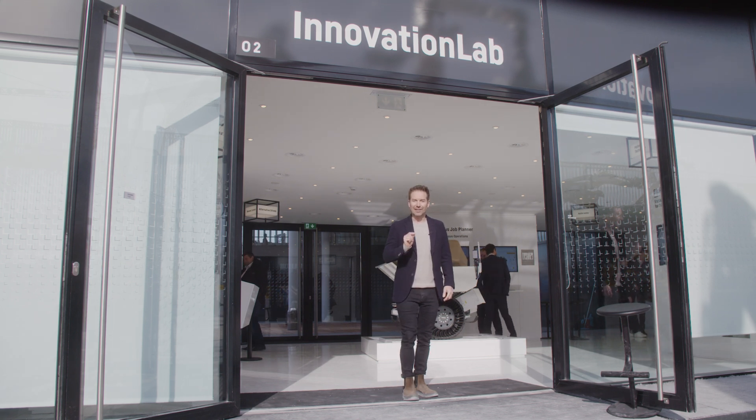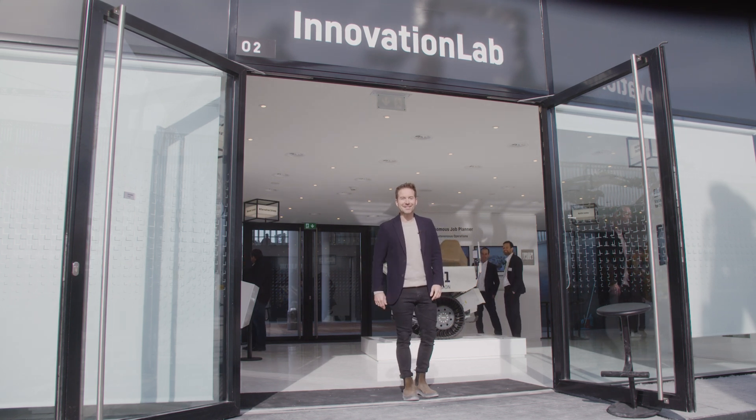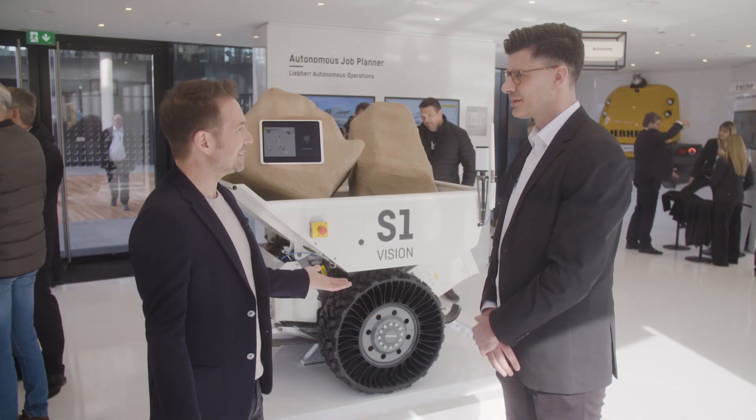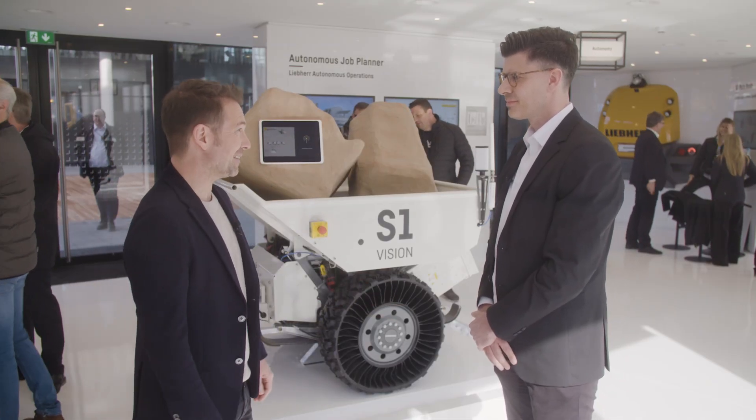This is exactly the kind of machine we are starting with right now. I am standing in front of an absolute premiere at Bauma — the prototype of the battery-electric and autonomous S1 Vision. Marco, who is it for and what is the idea behind it? The S1 is our vision, our concept for the material transport of the future.